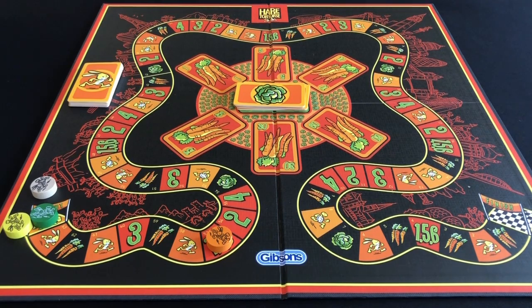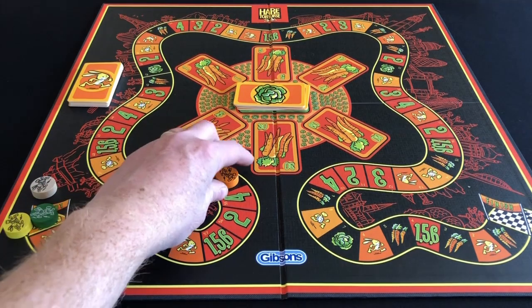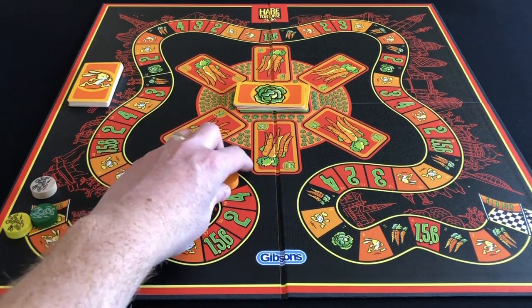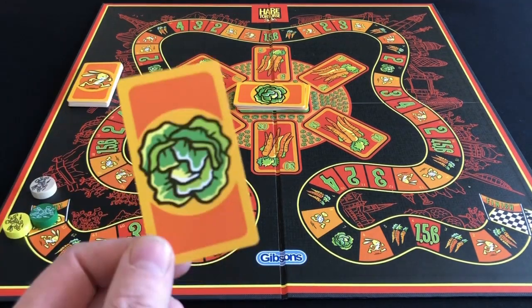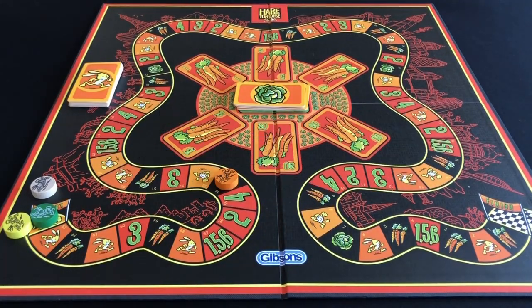The third type of space is the lettuce space. When you move onto a lettuce, nothing happens on your turn but you flip your counter face down because you're going to eat a lettuce. On your next turn all you do is flip your counter back up, and the turn after that you can move again. You've burned a couple of turns, but you've got rid of one of your lettuce cards — and remember, you have three of them and cannot win the game if any remain.